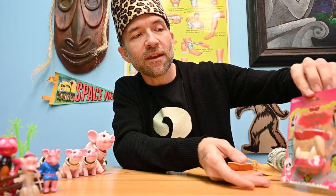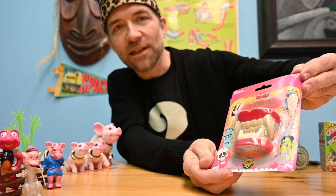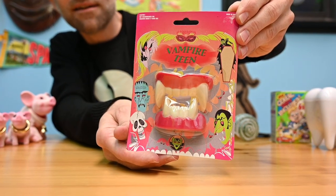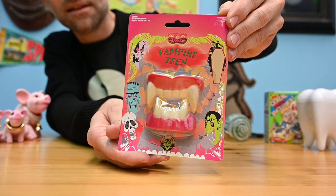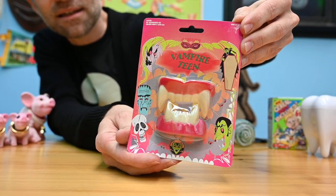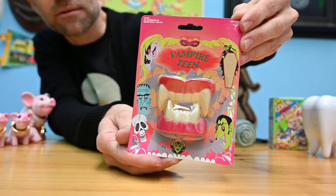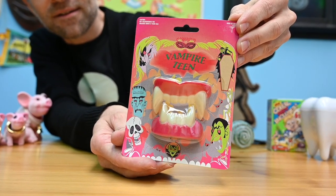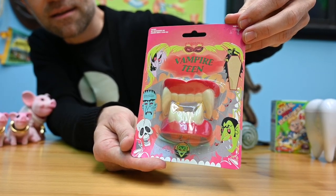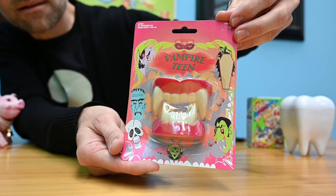One of our favorite things is when we get packaging that probably doesn't have the best English on it. And this one says 'Vampire Teen' — for a pack of vampire teeth. Really cool graphics on the side. Love that kind of thing.